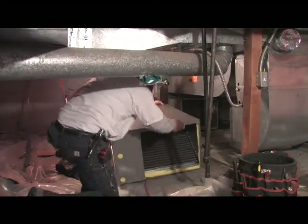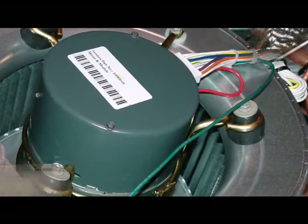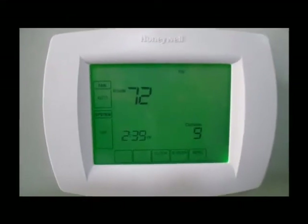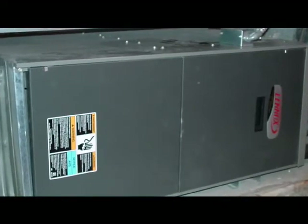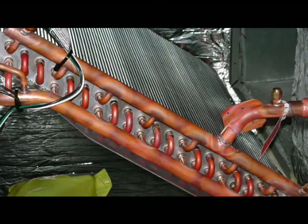The motor in the variable speed air handler consumes a fraction of the power of a standard motor. The primary heat for this home is provided by the all-electric Fujitsu heat pumps. When the outdoor temperature approaches 5 degrees, or the thermal balance point, our controls switch over from the Fujitsu heat pumps to the hydronic variable speed air handler, which has a hot water coil provided from the solar panels or the biomass boiler.